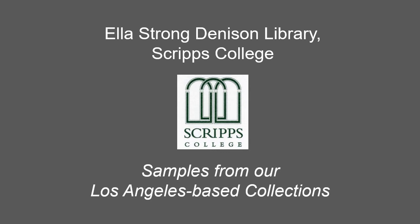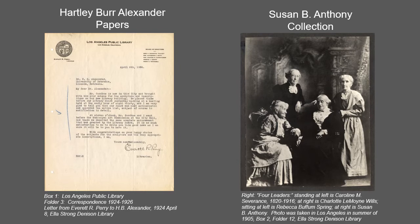Now we'll move on to Los Angeles based collections at the Denison Library. Correspondence, typescripts, journal and newspaper articles and clippings, photographs, scrapbooks, original artwork, and other materials mostly dating from 1908 to 1938 make up the collection on the life and career of educator, author, poet, and philosopher Hartley Burr Alexander, 1873 to 1939.